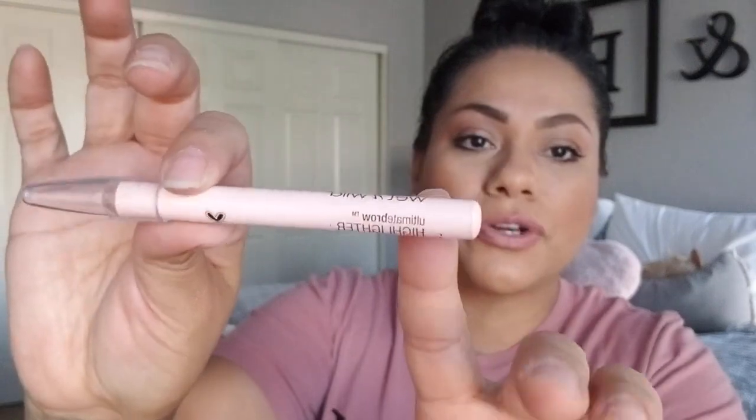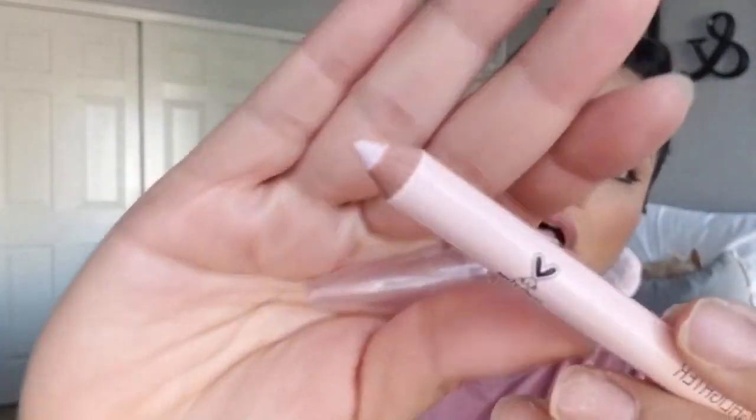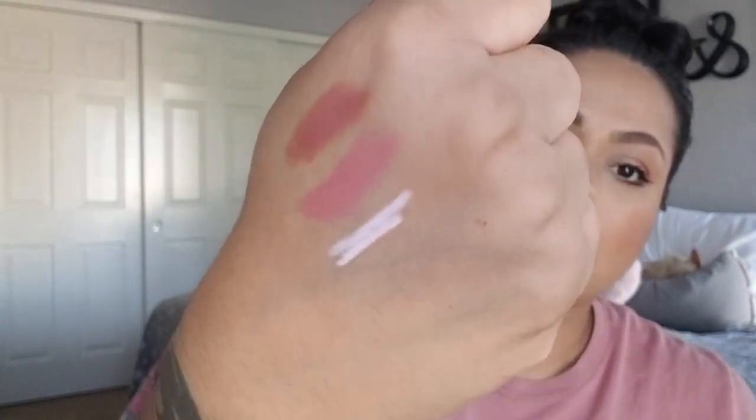I also picked up this Wet n Wild ultimate eyebrow highlighter. These are neat because you can actually put these in your waterline instead of on your eyebrows — it opens up your eyes. It's a nude color rather than a bright white, which I prefer. I do have it in my waterline right now. You can also use it as a highlighter on the brow bone, but you have to blend it in really well or it looks chalky. Honestly, it's for a dollar and it's from Wet n Wild — I think these used to go for more.